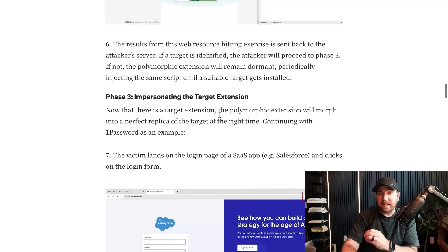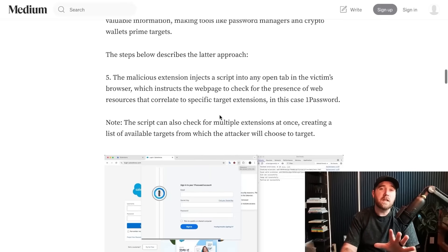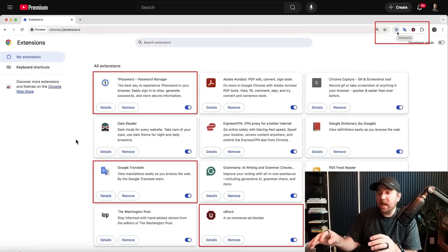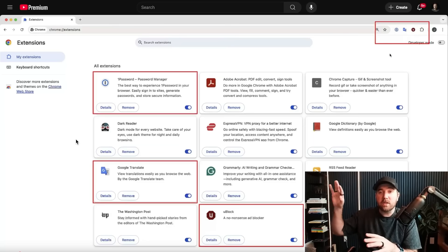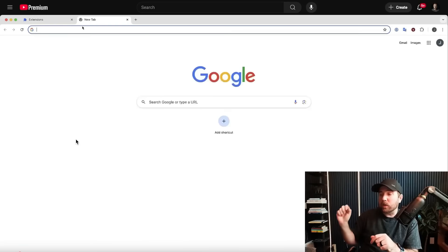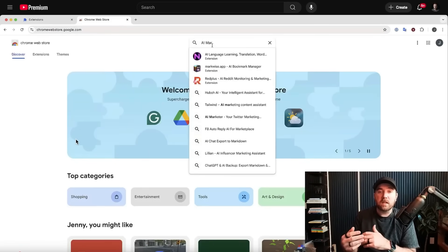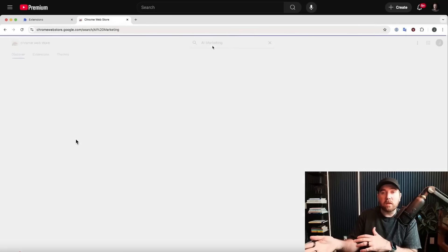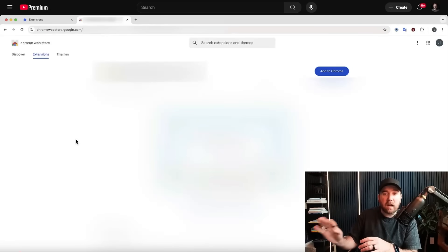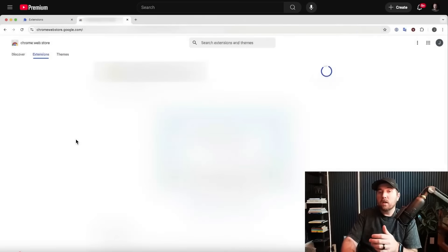Phase three: figure out what the attack is actually going to be — impersonating the target extension. Here's the Chrome extension page; you can see your installed extensions in the top right. You'd see 1Password, Google Translate, uBlock Origin, whatever. Then they go to the web store and install this malicious extension they've uploaded to the store. They block out the name because they don't want people downloading their purposely vulnerable extension. When I did my research, we literally called it 'evil hacker extension' and it got approved — so this approval process isn't super stringent.